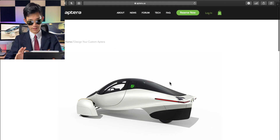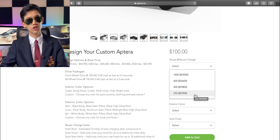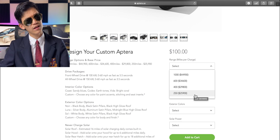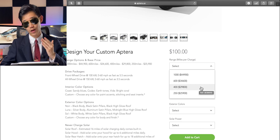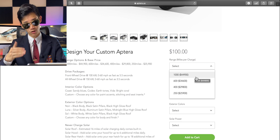If you go to the custom page, you can see that first you can choose its range. The 200-mile version costs $25,900, which is actually really reasonable for an electric vehicle. Tesla's equivalent Model 3 costs at least $35,000 — this is $10,000 cheaper for the same mile range. For an additional $4,000 you can upgrade to 400 miles, another $5,000 gets you 600 miles, and adding an additional $10,000 — totaling $45,000 — gets you 1,000 miles of range.